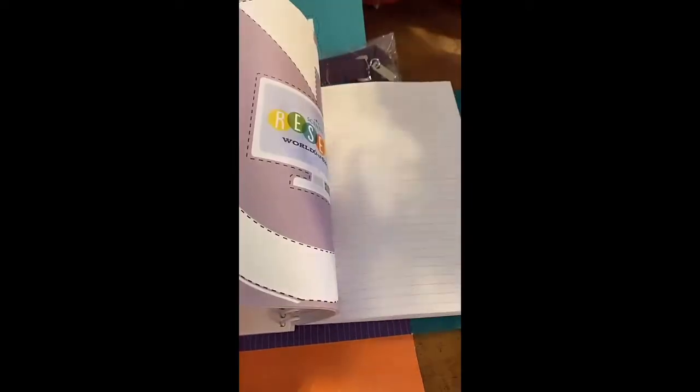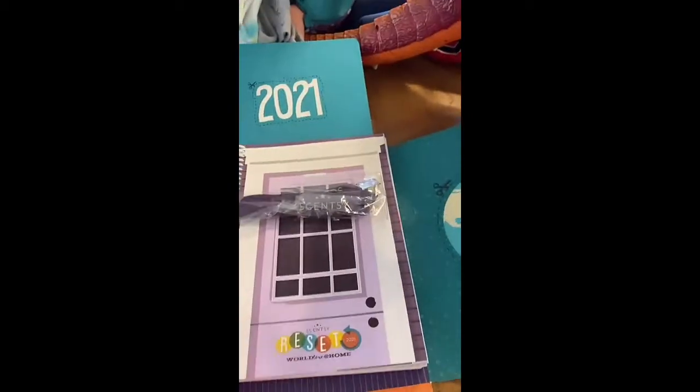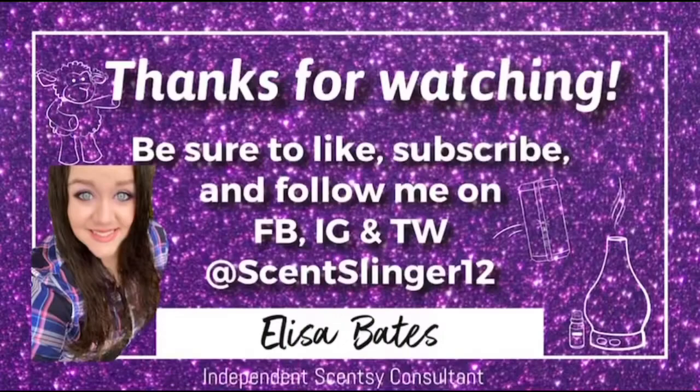I got a notebook to take notes during our online training — super fun! Can't wait for January 22nd. Thanks for watching, guys! Be sure to like, subscribe, and follow me on Facebook, Instagram, and Twitter at ScentSlinger12.